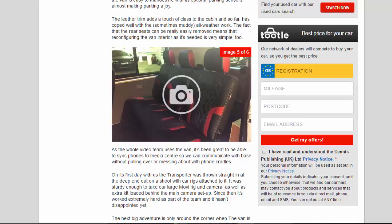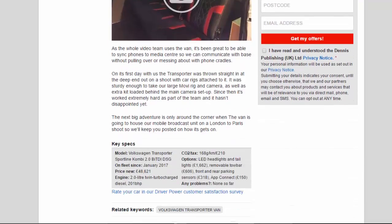On its first day with us, the Transporter was thrown straight in at the deep end — out on a shoot with car rigs attached to it. It was sturdy enough to take our large movie rig and camera, as well as extra kit loaded behind the main camera setup. Since then it's worked extremely hard as part of the team and it hasn't disappointed yet.